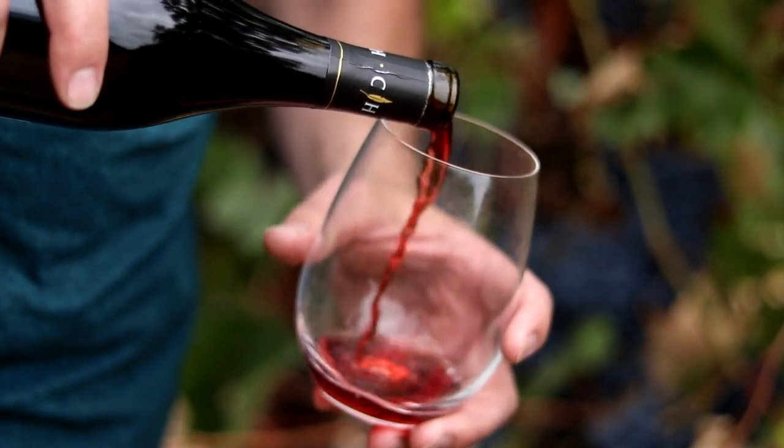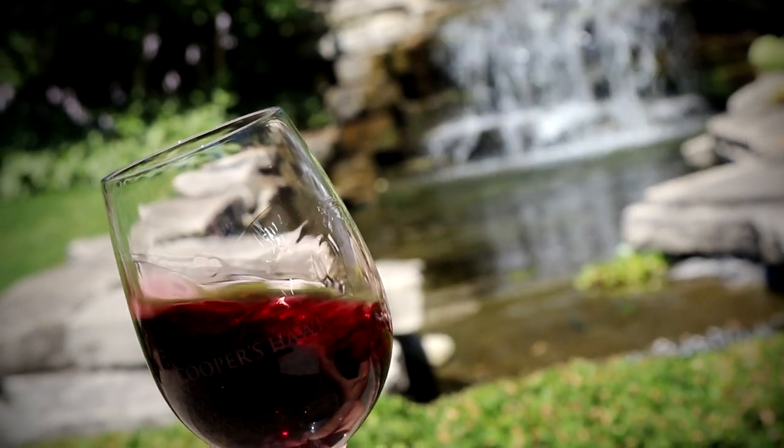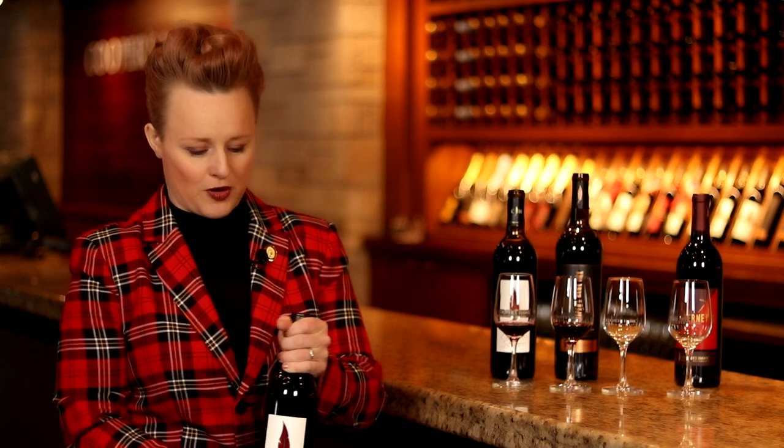In the Bordeaux region of France it's pretty classic to blend Cabernet Sauvignon with other grape varietals — things like Merlot, Cabernet Franc, and Malbec. It doesn't mean that you have to blend it with those grapes, though. Cabernet always provides in a blend a lot of structure, a lot of power, and a lot of density and weight, whereas other varietals might bring in fruitiness.